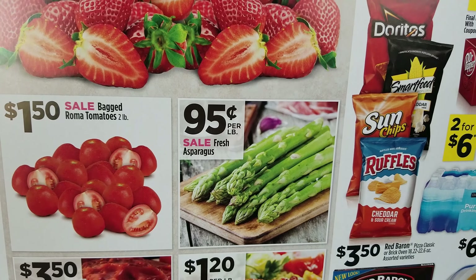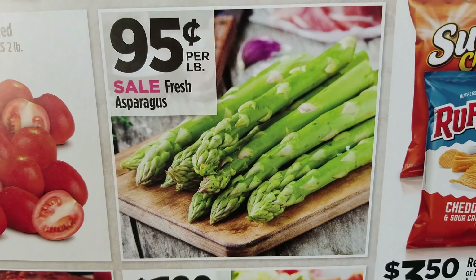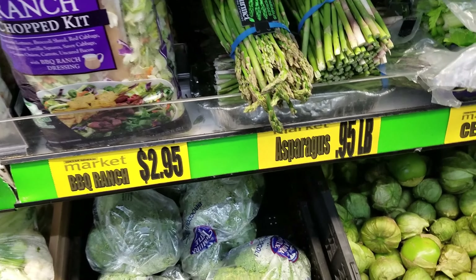All right, we just made it to the store. I wanted to show you where we are — we are here at the Dollar General Market down the street from my house, not too far. I wanted to show you my old high school, Edison High School. I'm gonna head inside; there is a sale on asparagus and asparagus is my favorite. Here's the ad — 95 cents a pound, that is so cheap. Let's see what they have.